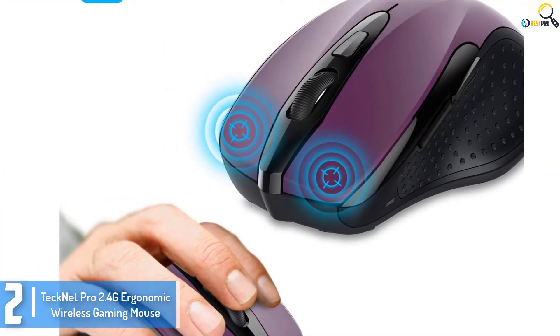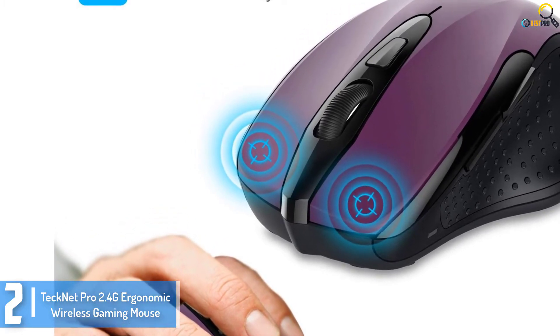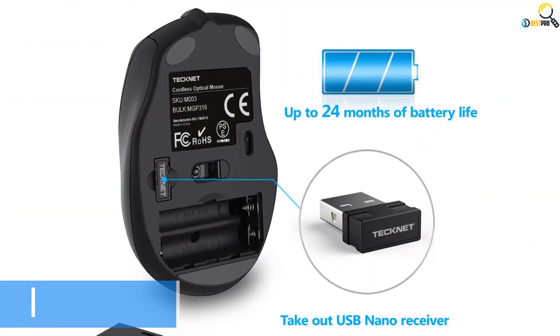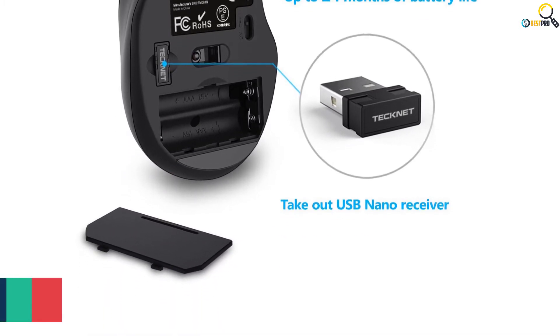The gaming mouse has a long-lasting battery to provide you up to 24 months of service. Besides this, it also employs TechNet TrueWave technology, which will guarantee smart and precise cursor control over all surfaces.